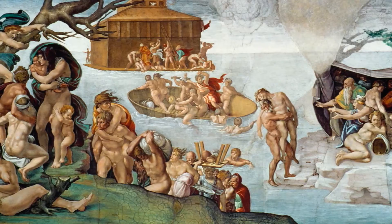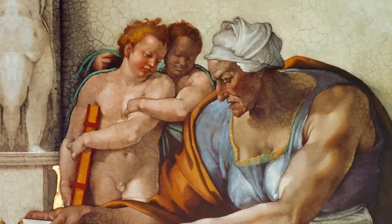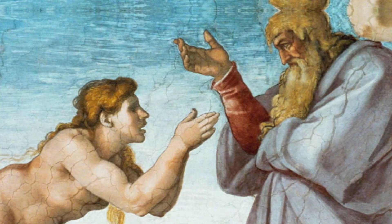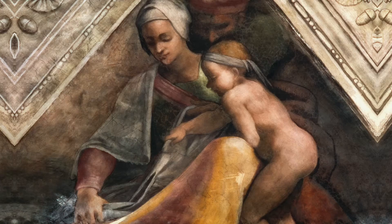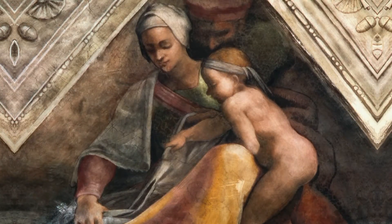The way that Michelangelo creates the human person is extremely unique, and that's one of the reasons he's considered such a great artist — because he takes great care to reflect the characteristics of the human body as well as the facial expressions. You can look at these faces and just feel maybe what he was feeling when he was painting them. It's a lovely expression of our humanity, people created in the image of God.